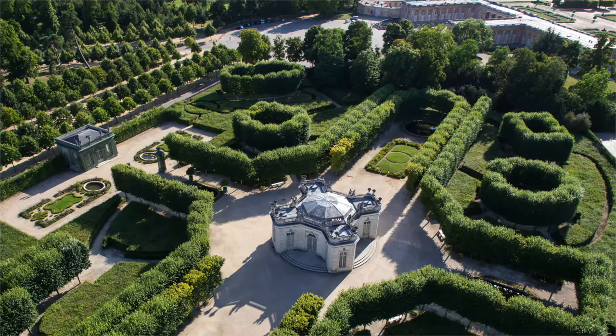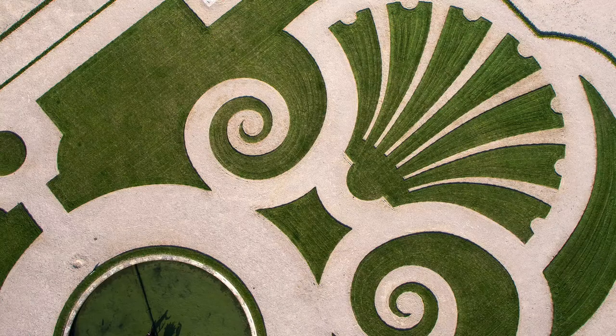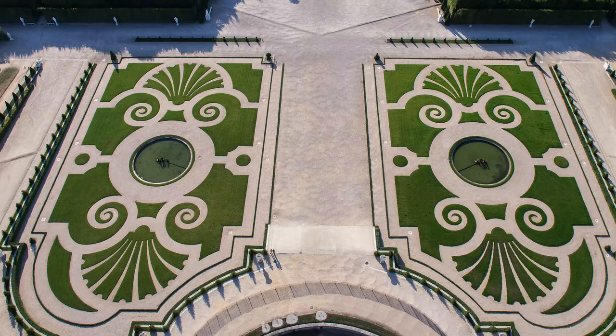All those gardens — the French gardens that are very geometric in forms — when you see them from above, it really reveals all the intricacy, all the details of that work.